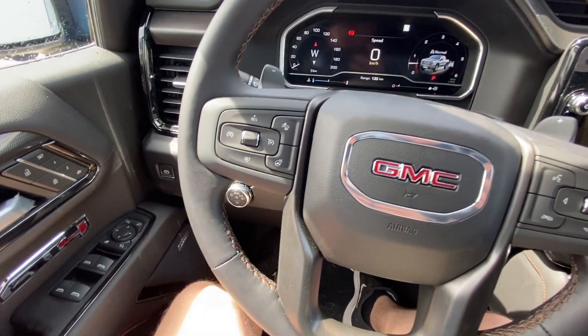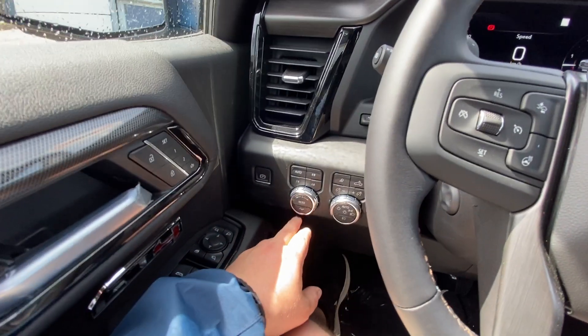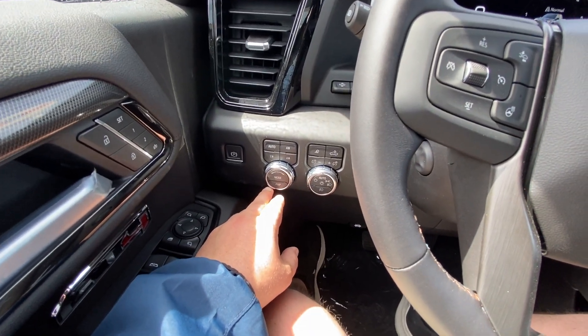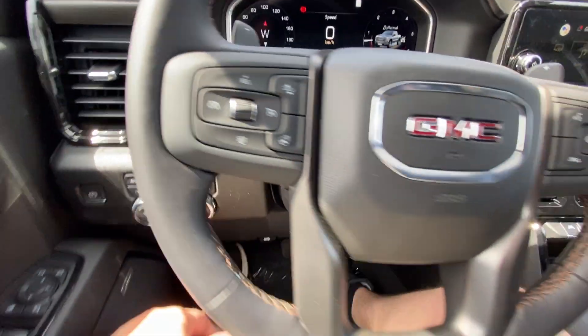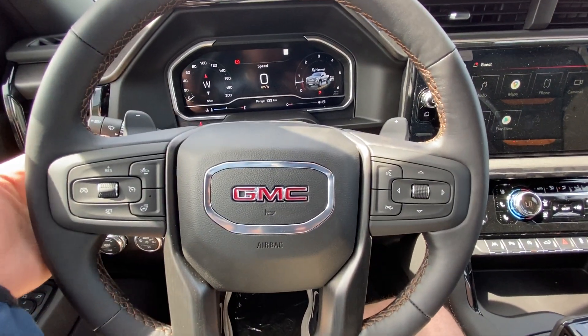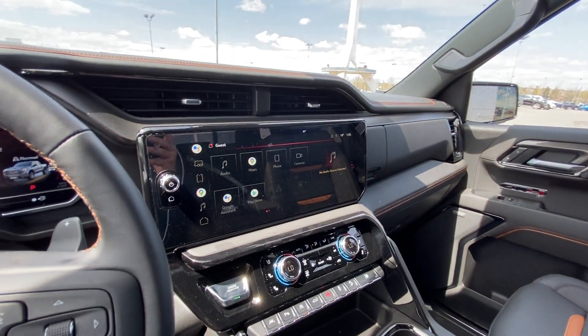Taking a quick look at the interior of the Sierra, we do have the power windows, locks and mirrors, memory seating, automatic driving modes, push button 4x4 and trailer mode, automatic headlights and fog lights with heads up display controls. We have a leather heated steering wheel with paddle shifters on the reverse side, and push button ignition. We do have the over 13 inch touchscreen.